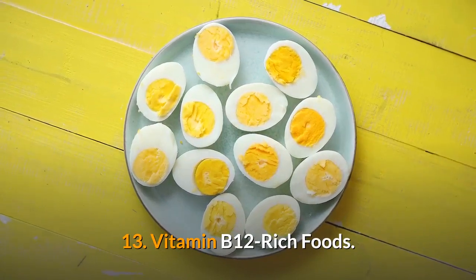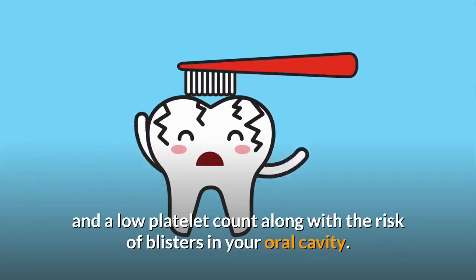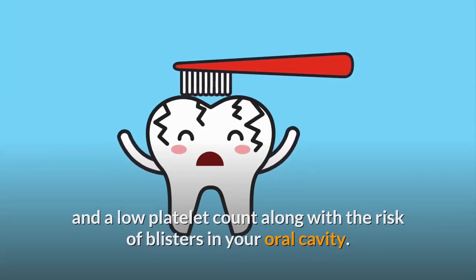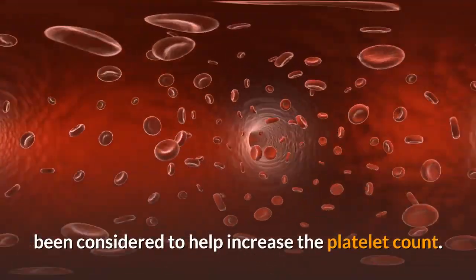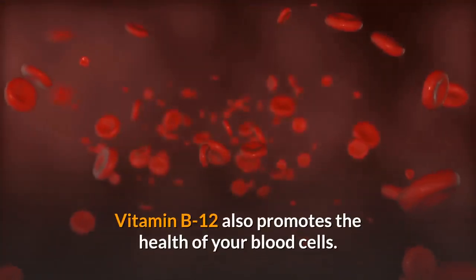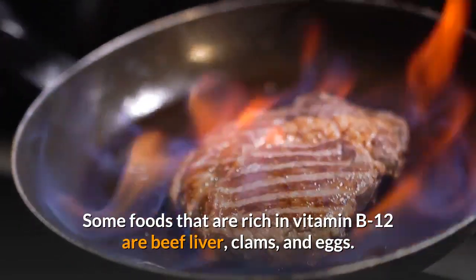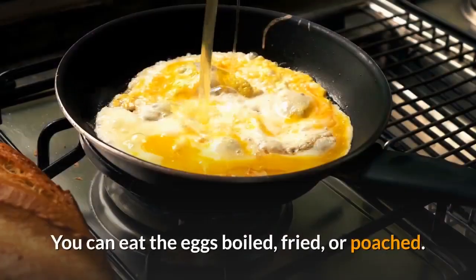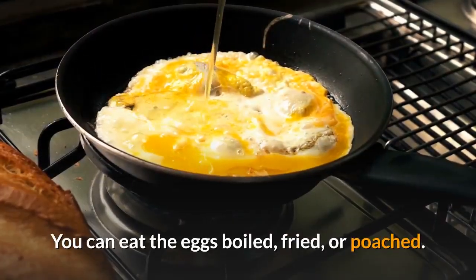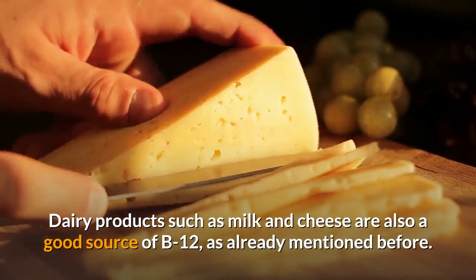13. Vitamin B12 Rich Foods. Low levels of vitamin B12 lead to weak immunity and a low platelet count, along with the risk of blisters in your oral cavity. Including vitamin B12 rich foods in your diet has been considered to help increase the platelet count. Vitamin B12 also promotes the health of your blood cells. Some foods that are rich in vitamin B12 are beef liver, clams, and eggs. You can eat the eggs boiled, fried, or poached. Dairy products such as milk and cheese are also a good source of B12.